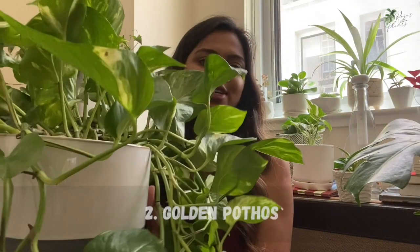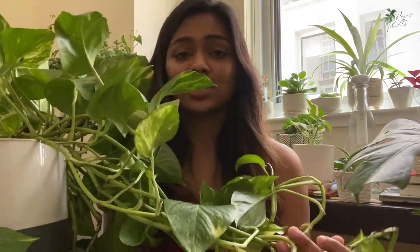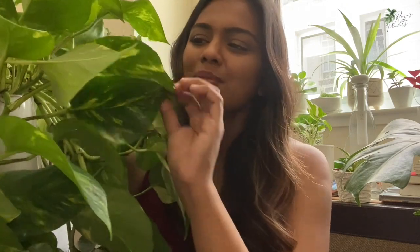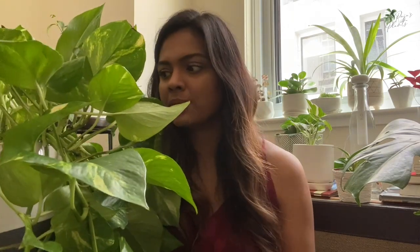The second plant is going to be pothos — specifically the golden pothos. It's a gorgeous vining plant, so you can hang it from your ceiling or put it up on your bookshelf and it'll trail for you. It has really pretty heart-shaped leaves with yellow variegation. Again, a plant that can survive negligence — if you're forgetful, travel a lot, or are busy, it's perfect for you.